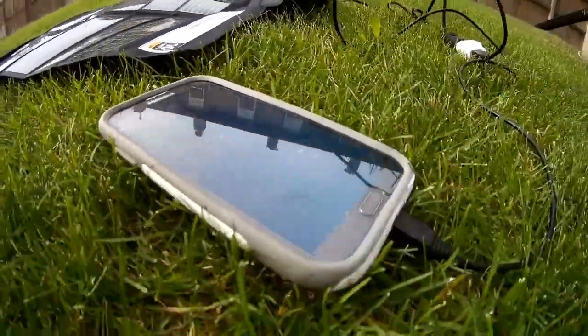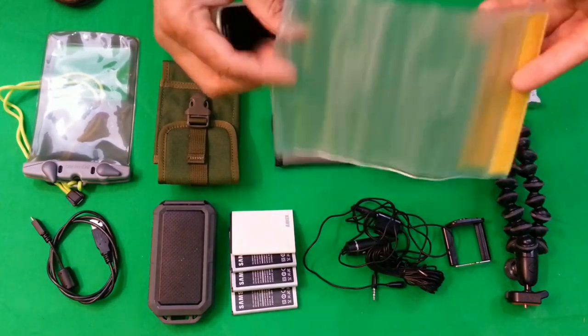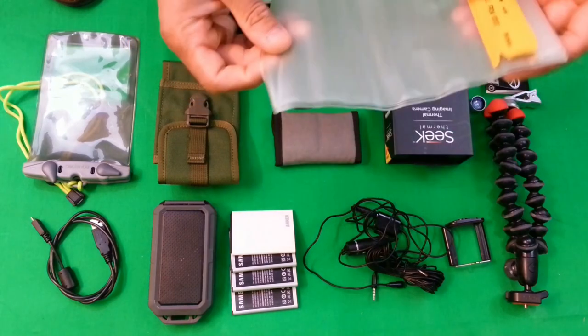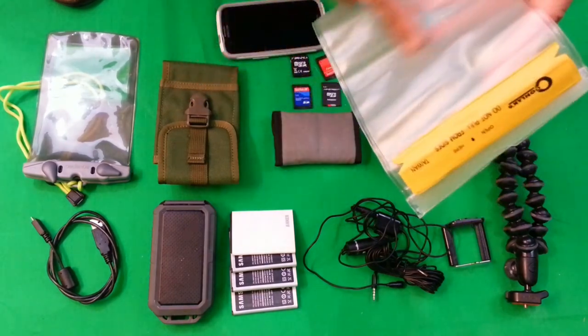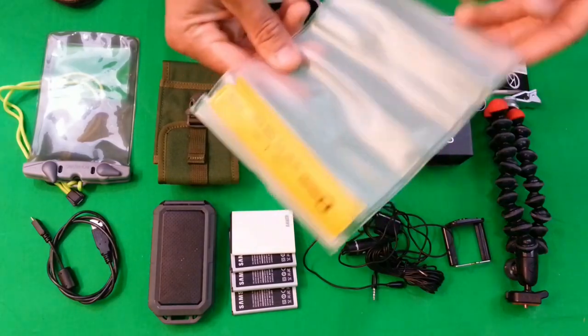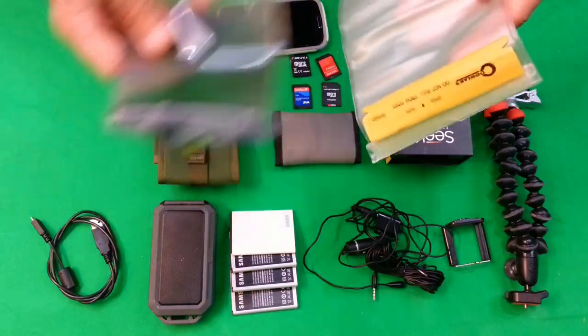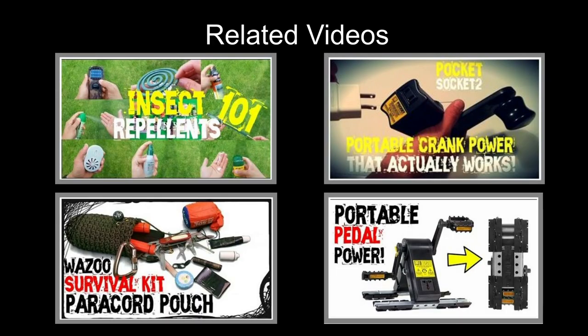One more thing — these Coleman pouches. If you have a larger smartphone or a phablet, you can stick it in there. They're dirt cheap at about three dollars. You might not have full touch-screen functionality through the pouch, but it will definitely keep your phone waterproof.